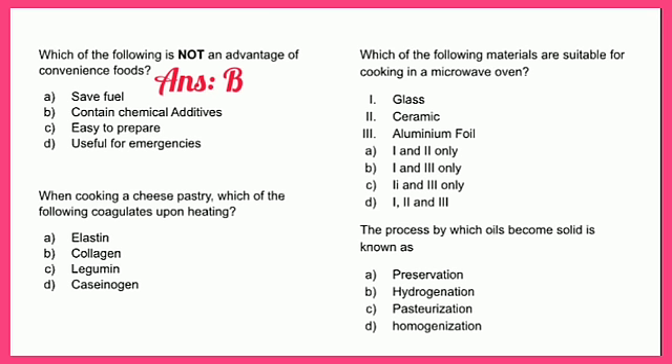When cooking a cheese pastry, which of the following coagulates upon heating? A - elastin, B - collagen, C - legumin, or D - caseinogen. The answer is D - caseinogen, which is one of the primary milk proteins formed in cheese.